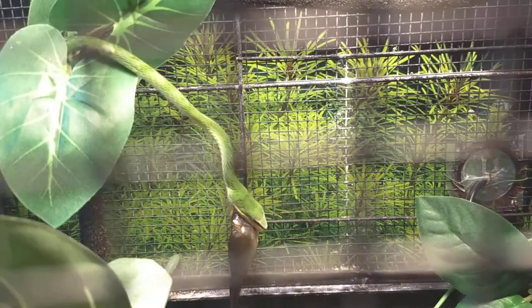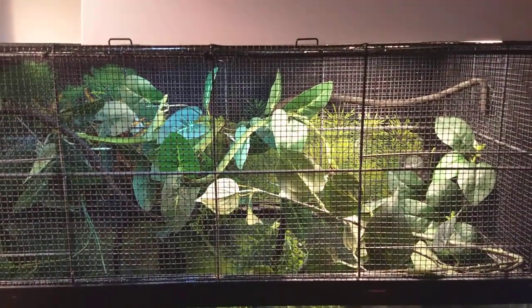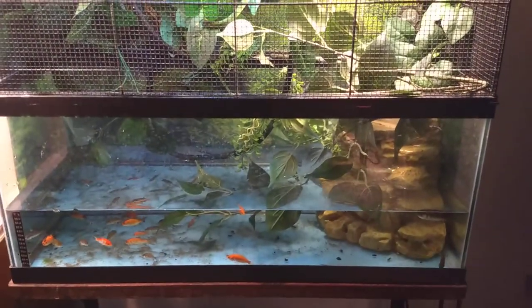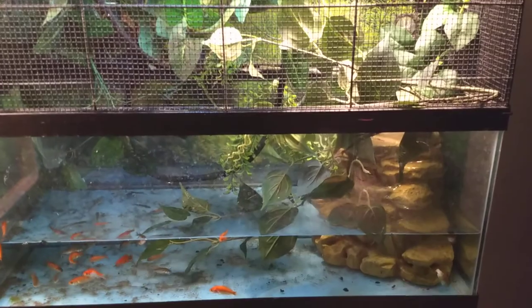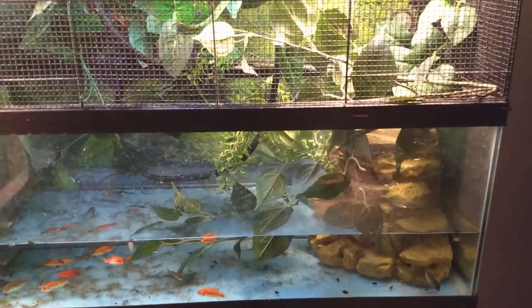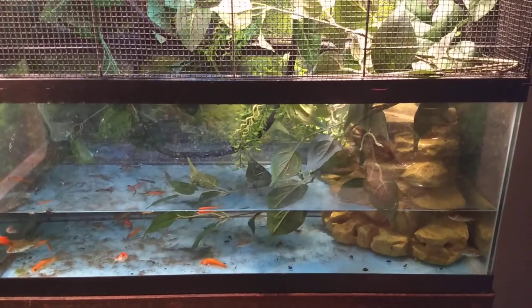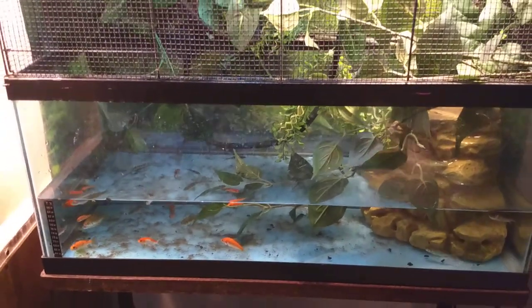And this is what the enclosure looks like. It's got water in the bottom with this rock waterfall filter. It's actually made for turtles, but there are some fish that I put in there.